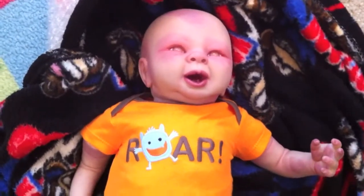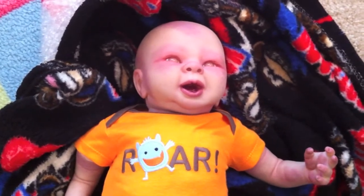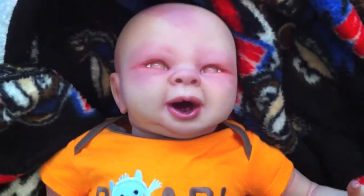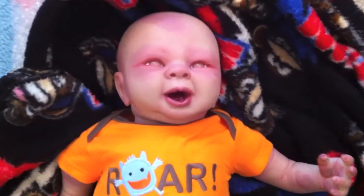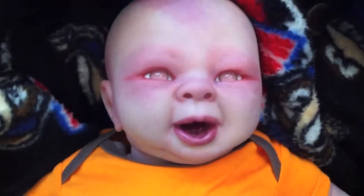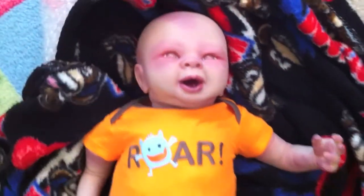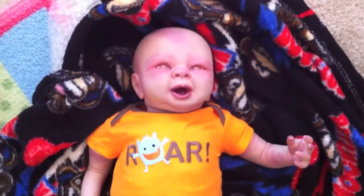On YouTube her name is N - as in the letter N - Nlovewithreborns1214, and her name is Stephanie. If you want a zombie reborn, this is the person to get it from. She's the best skin tone I've ever seen, they're just amazing. He probably will not be my last zombie from Stephanie. I just wanted to give a shout out to her because she's amazing.